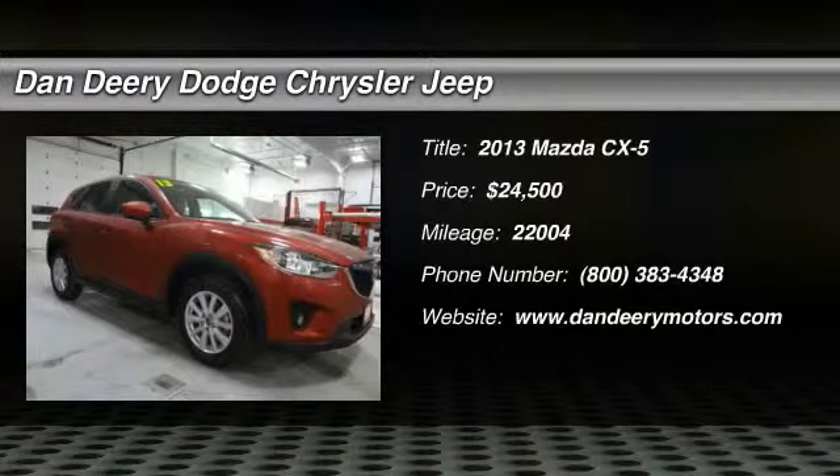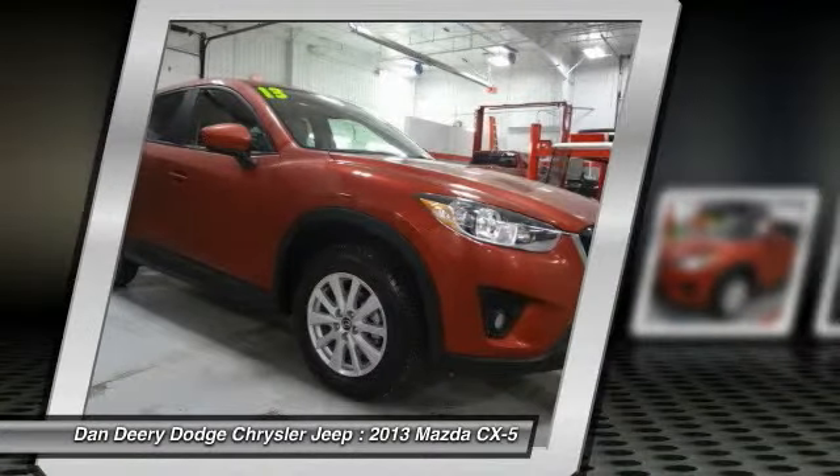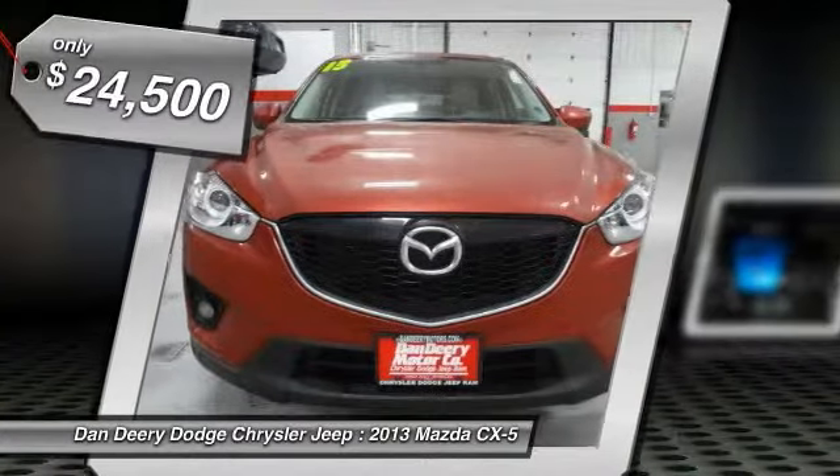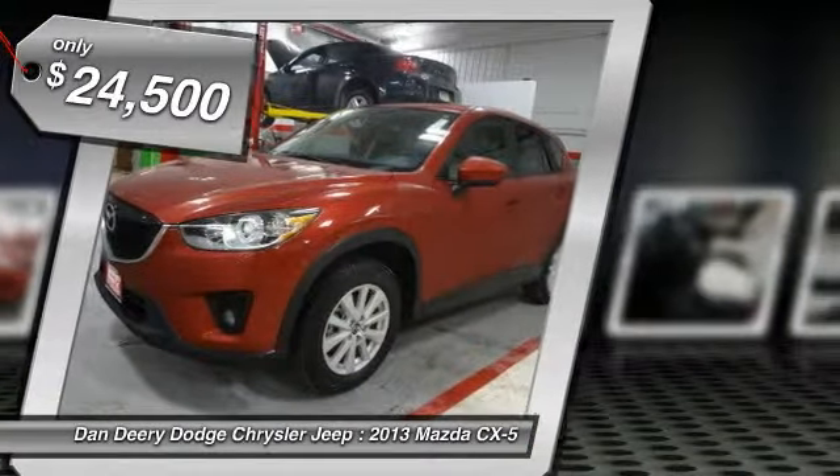Stop clicking the mouse because this 2013 Mazda CX-5 is the SUV you've been hunting for. When H2O starts showing up in the weather forecast, you'll appreciate the AWD power delivery that helps you take control of the elements.